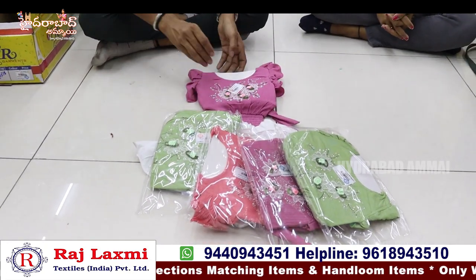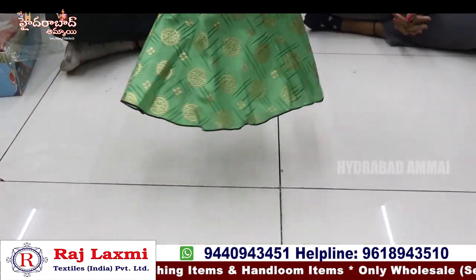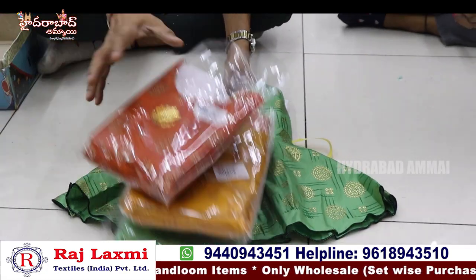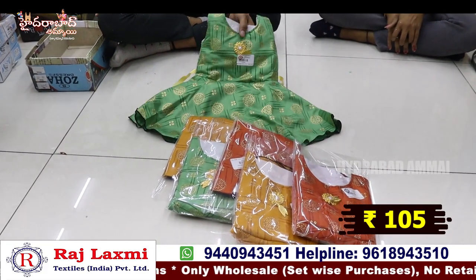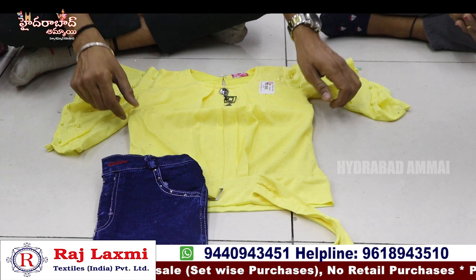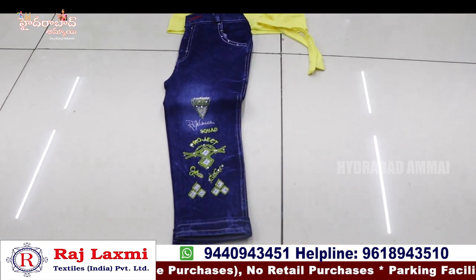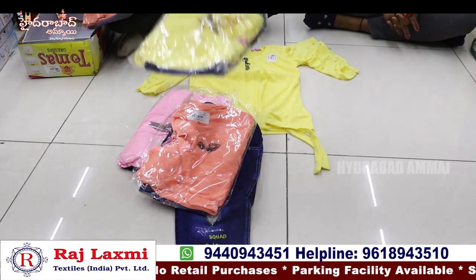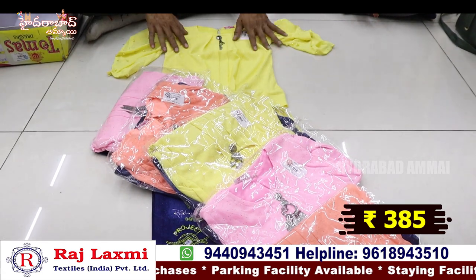3 different colors, 6 pieces, only for 150 rupees — top and skirt. This is a fancy digital with rubber print. Available in 1 year and 2 year size, 3 colors, 2 sizes, 6-piece set — only for 105 rupees per set. Anarkali frock with digital print. Western item with lycra fabric top, bell sleeves, 3/4th ankle and jeans. 3 color options, 3 sizes, 6-piece set — only for 385 rupees. Lycra fabric top with ankle jeans.